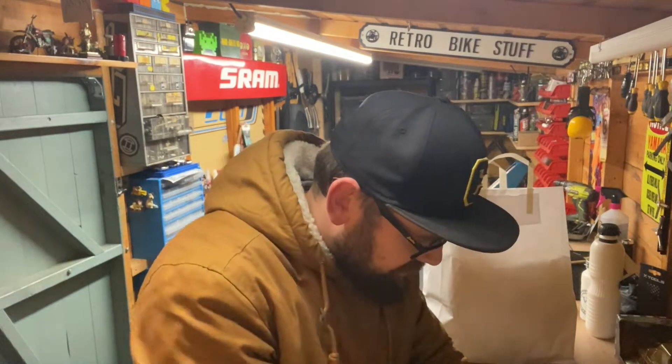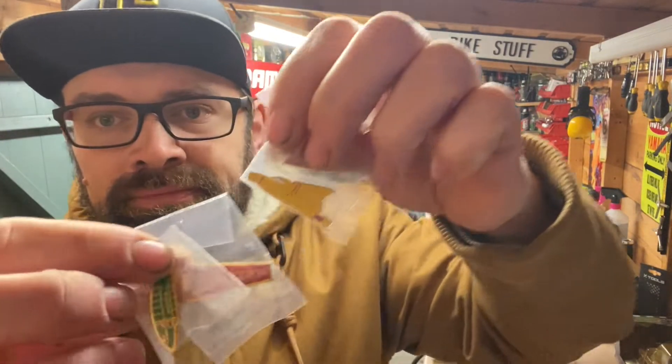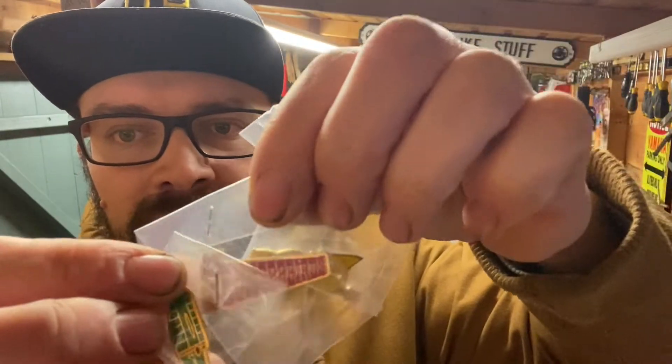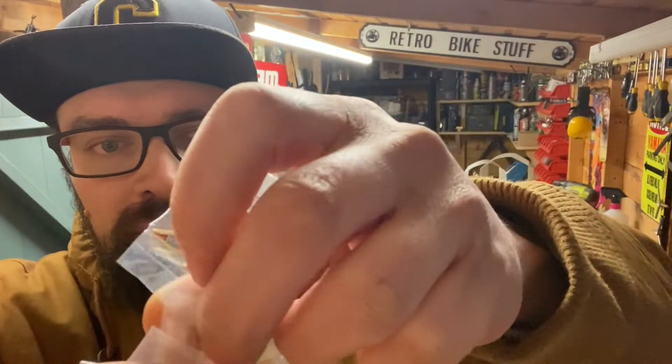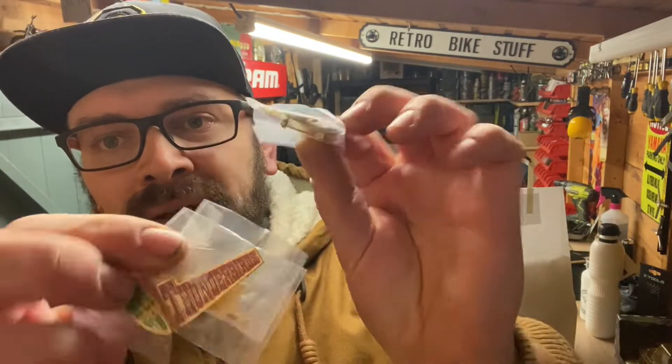I bought some little Thunderbird badges, which are really nice — they've got 'Thunderbird' stamped all over the back. That was four quid.